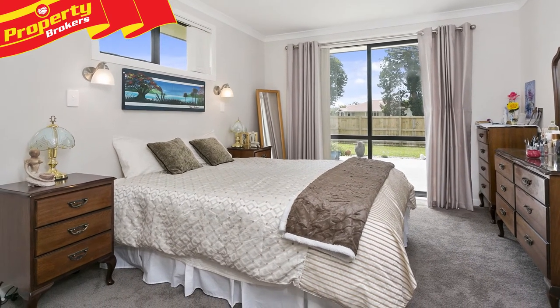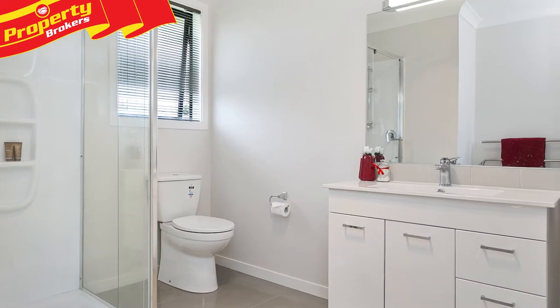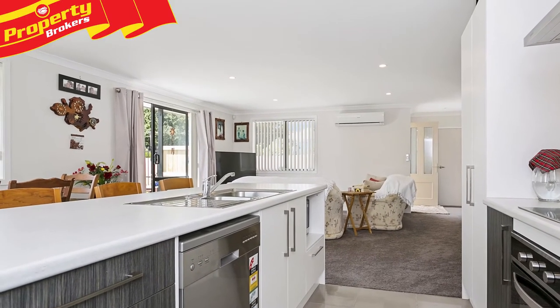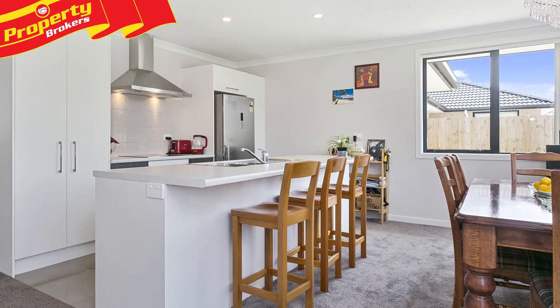Beautifully presented and decorated throughout, this residence boasts many desirable features, including an ensuite for the master bedroom, a family bathroom with both a bath and shower, a light and bright modern kitchen with new appliances, and the open-plan dining and living flows out to fully fenced, generous, family-sized grounds.